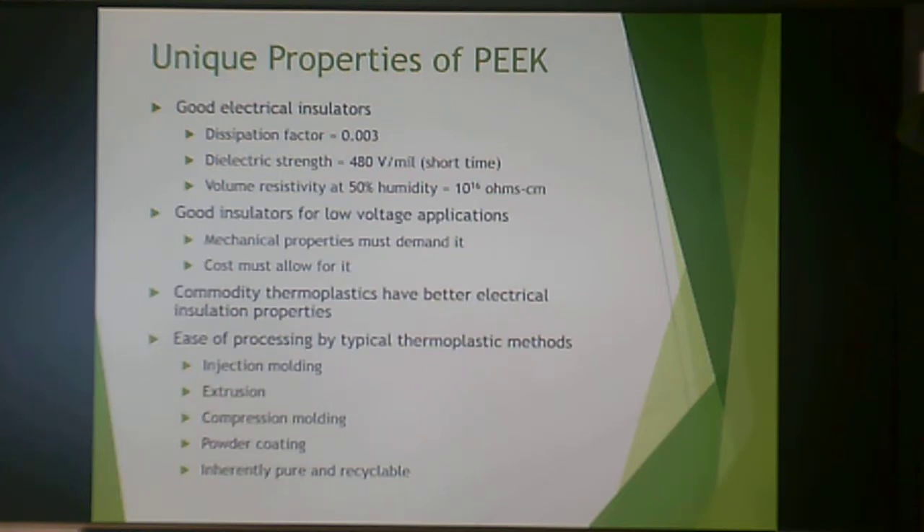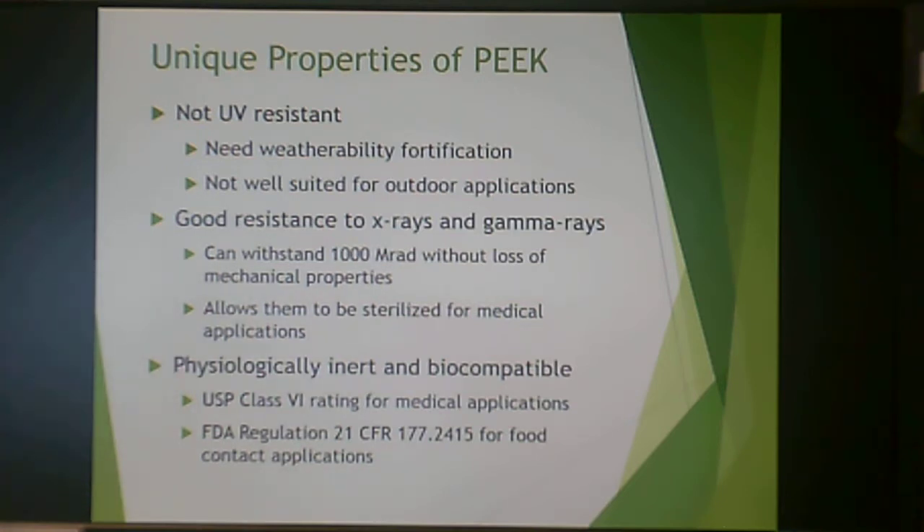PEEK offers ease of processing — including injection molding, extrusion, compression molding, powder coating, and other thermoplastic methods — compared to polyether imide. It is inherently pure and recyclable; while it won't be used for consumer waste, any pre-consumer or post-industrial material can be recycled back into the process, saving money at $40 per pound. It is not UV resistant and not well suited for outdoor applications. However, it has good resistance to X-rays and gamma rays, withstanding about 1,000 megarads without loss of mechanical properties — enabling sterilization for medical applications. PEEK is physiologically inert and biocompatible, with a USP Class 6 rating and FDA regulation 21 for food contact applications.